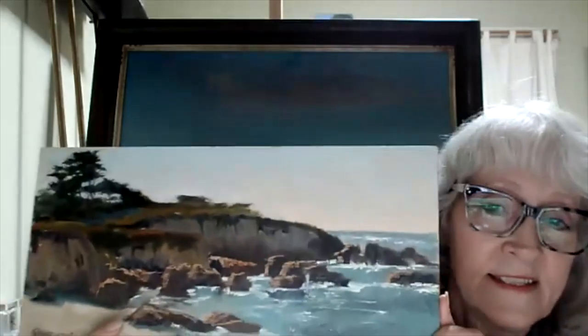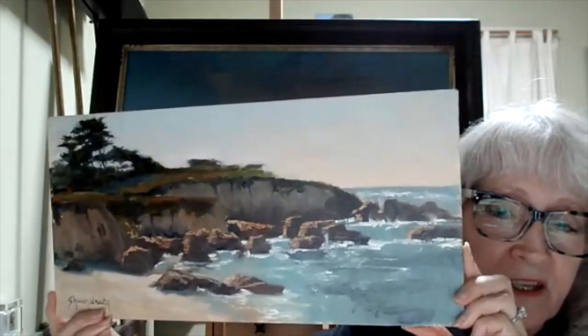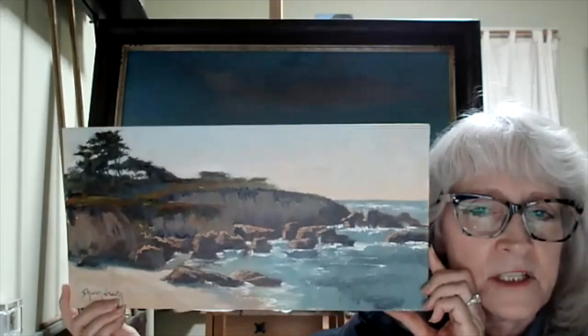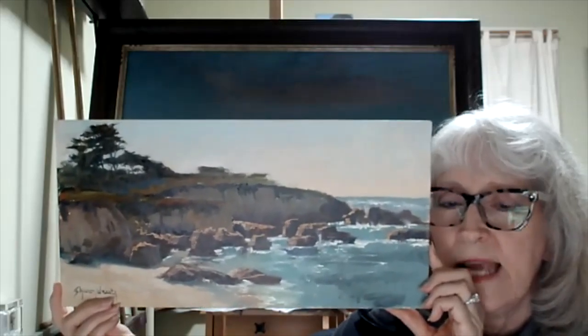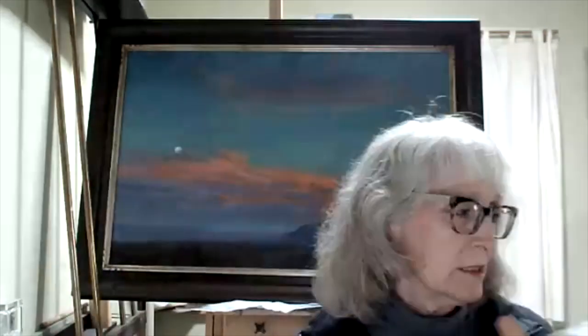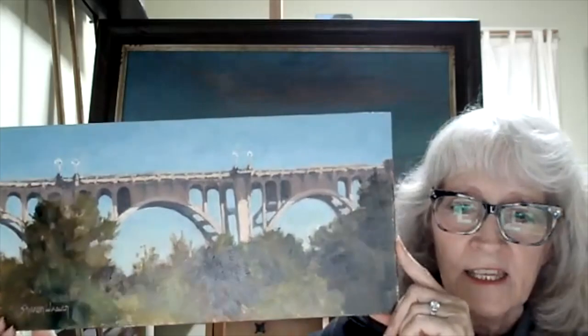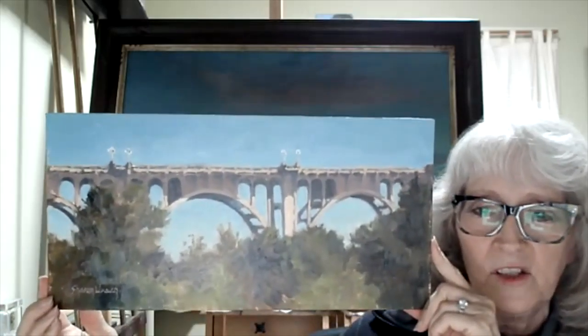The first is an 8 by 16, and this is of the Carmel Coast up north. One of my favorite formats is this 8 by 16. It's a lot of fun to paint and it's interesting in how it works with different aspects and compositions. I used it in the second painting I'm showing you, which is the Colorado Bridge in Pasadena. This was done right on the spot too.